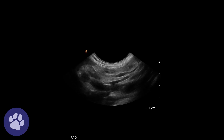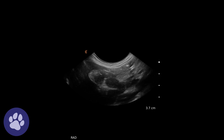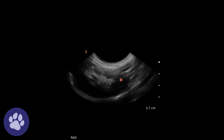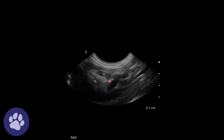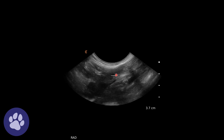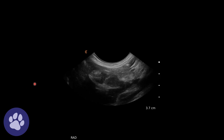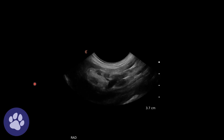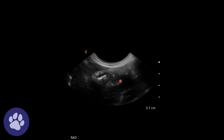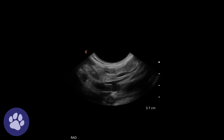Here we can see some jejunal lymph nodes which appeared hypoechoic and enlarged. We can see the blood vessel that runs between them — one lymph node here, then a blood vessel, then the other lymph node on the other side. We've adjusted the gain to suit what we're seeing, and these lymph nodes appear quite dark compared to the mesentery, so hypoechoic compared to the mesentery.